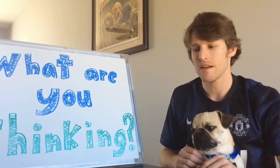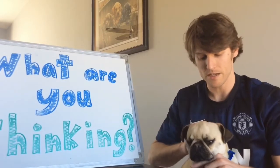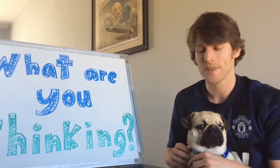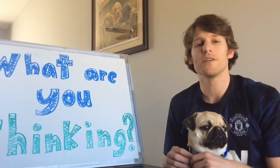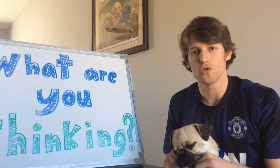Hey everyone, Mr. Bruss here again. I got another reading strategy I'm going to tell you about, and my dog Swarly is here to help me with it. Our reading strategy today is going to help students of all ages with their comprehension and understanding of a story.